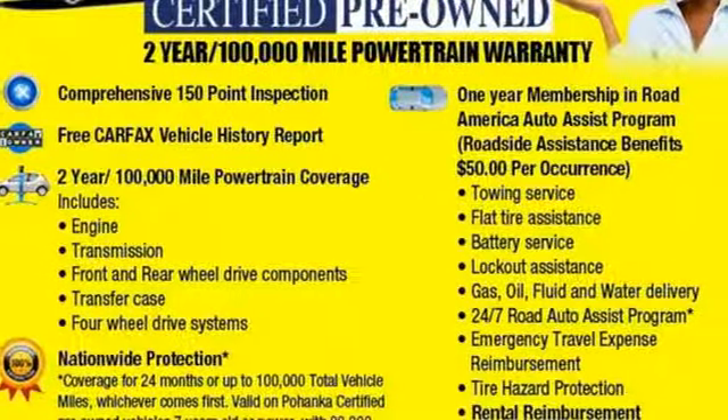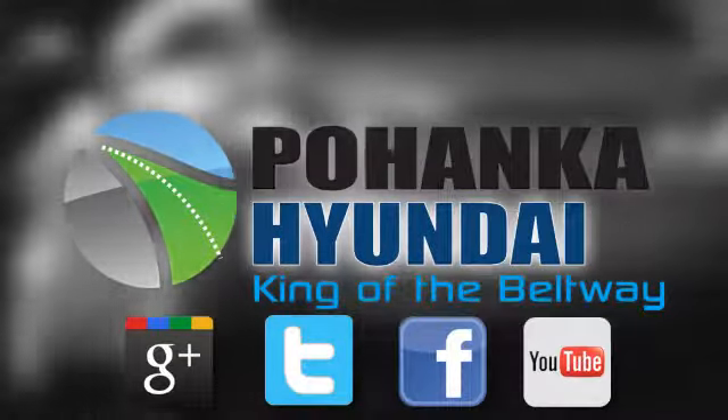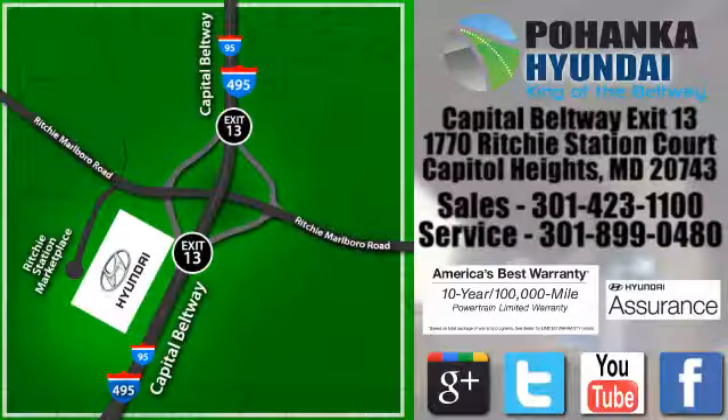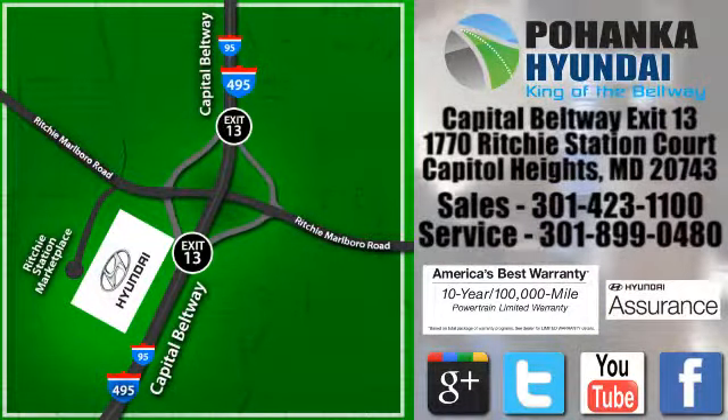It's time for a test drive today. Visit Pohanka Hyundai, King of the Beltway. We're conveniently located on the Capitol Beltway at Exit 13, 1770 Ritchie Station Court in Capitol Heights, Maryland.